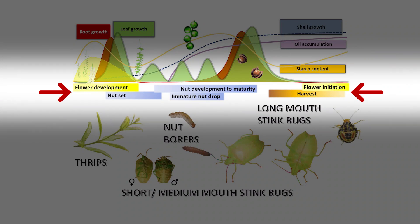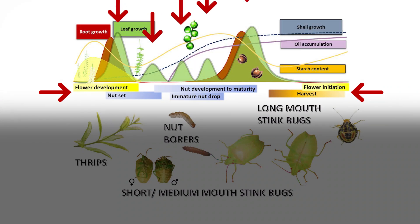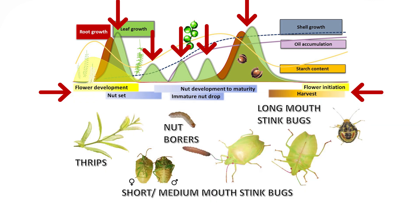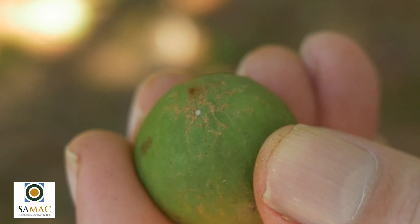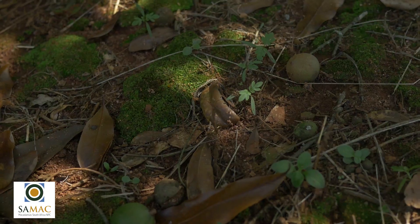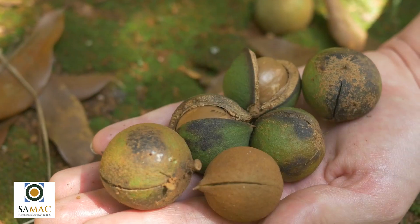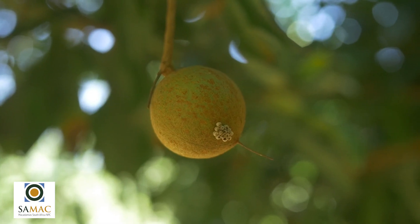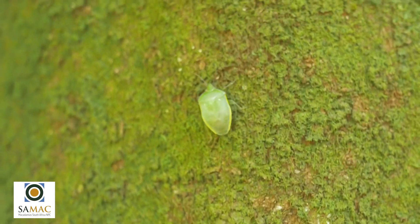The phenological events in the macadamia season are associated with specific pest pressures, and the infestation levels can cause crop losses either directly or indirectly over time. It is therefore important to know which pest causes what number of losses during specific phenological events. The seasonal events should be tracked along with the monitoring records of associated pests and quality losses.